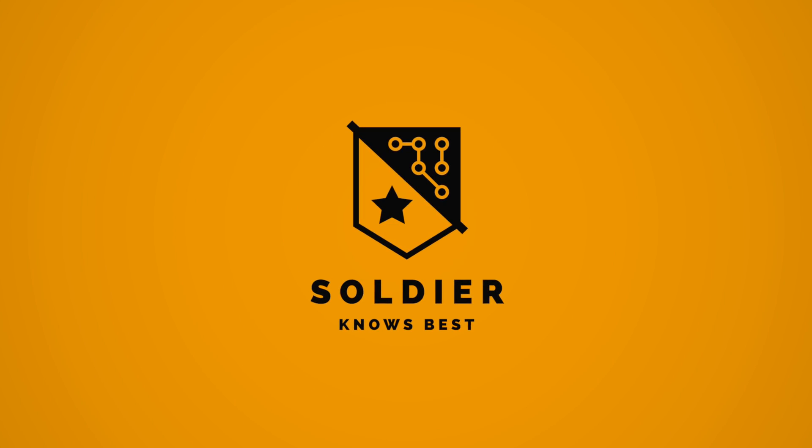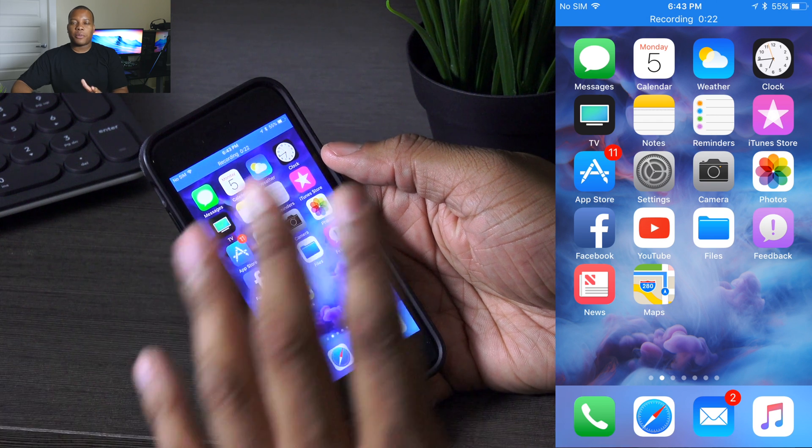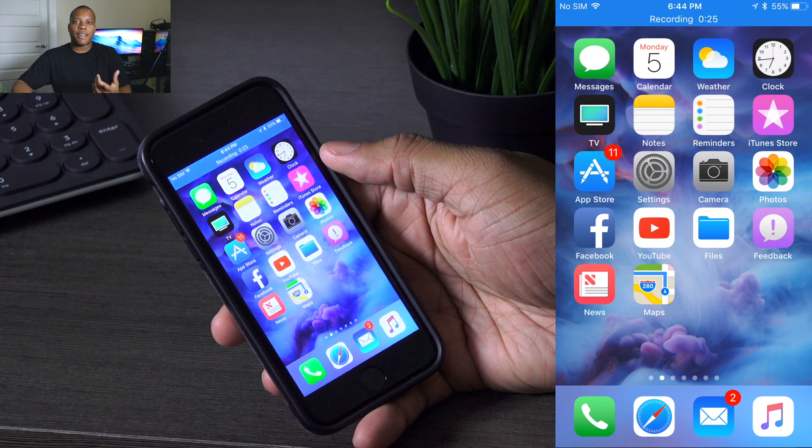Hey, what's up guys? Soulja Knows Best here. iOS 11 will be launched in the fall, but right now I'm going to give you a sneak peek at some of the new features in this new version of iOS.